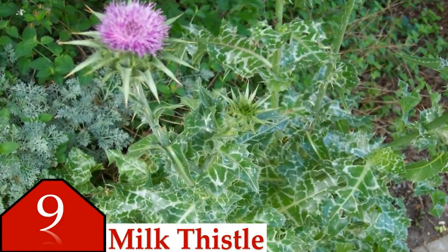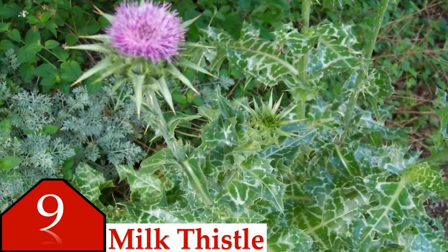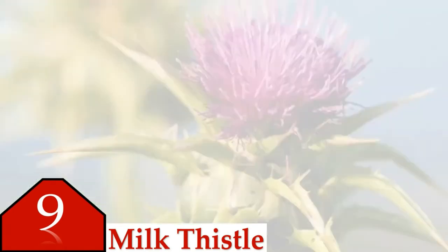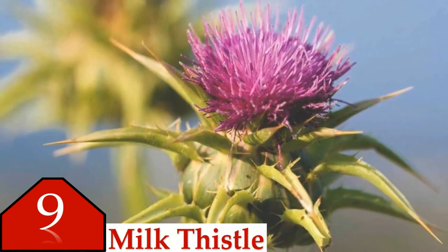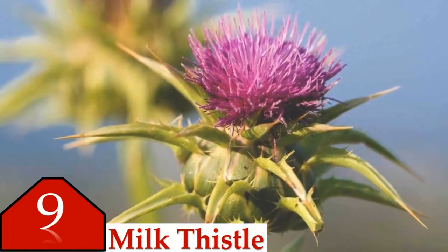Goldenseal is also not recommended because of the plant's endangered species status. Number nine is milk thistle. Milk thistle fruit is used to treat liver conditions and high cholesterol, and to reduce the growth of cancer cells. Milk thistle is a plant that originated in the Mediterranean region and has been used for many different illnesses over the last several thousand years, especially liver problems. Although study results are uncertain, some promising information exists.